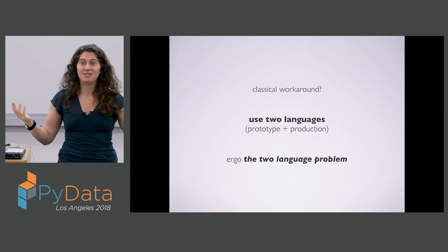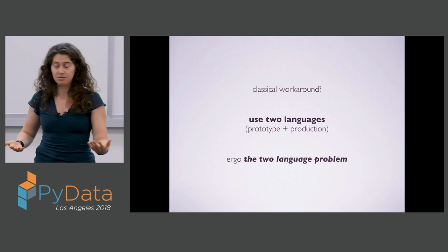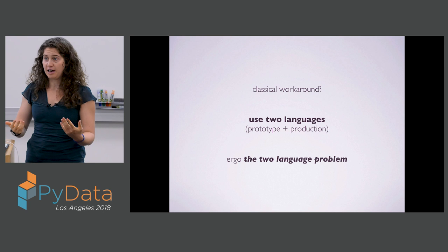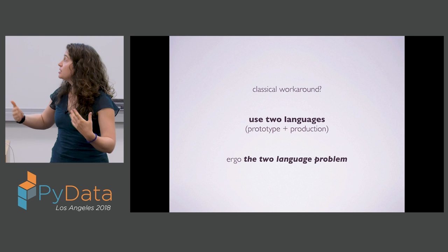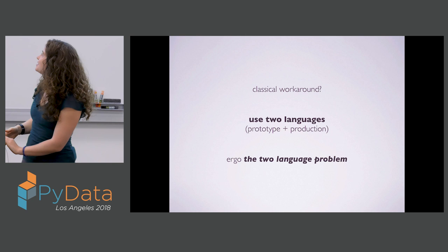This is really the trade-off we're faced with: performance and productivity versus generality. The classical workaround is, if you want to work in a general-purpose language that is both fast and easy to use, people will work with two different languages. They'll start with a language they can prototype in — like Python or MATLAB — and once they need their calculations to hit scale or reach production level, they'll switch to a lower-level language like C or Fortran. They end up working in two different languages, which introduces obvious redundancy and extra work in their workflow.